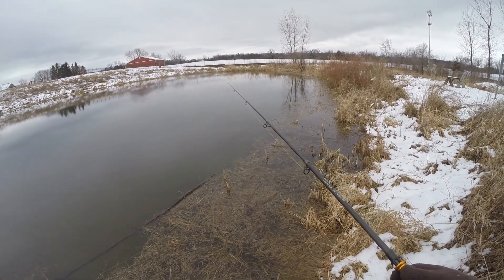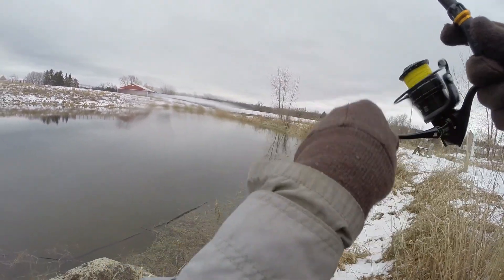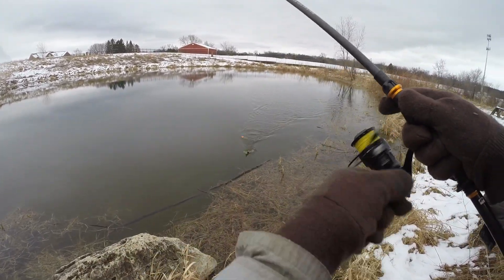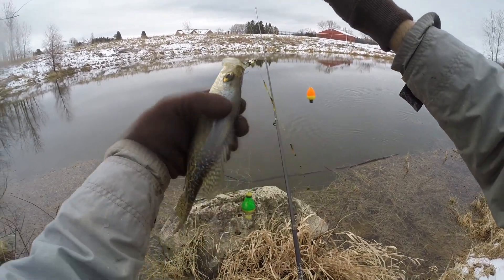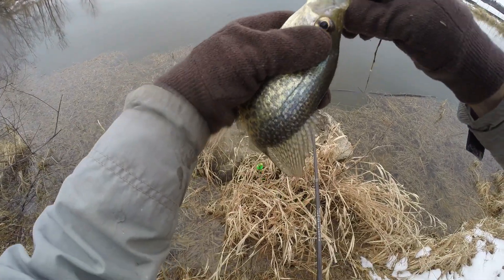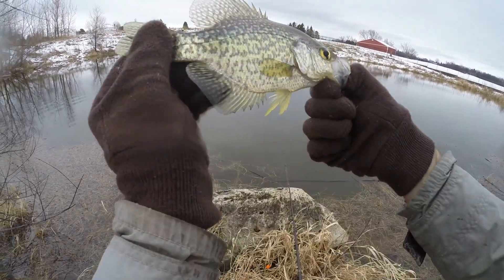Got a bite — there we go. Oh, this one feels like a bass, but it looks like a crappie. He's got some weeds on him — a little bit bigger crappie, maybe. Oh, and I got someone's bobber too. It's not weeds, it's just someone else's line. Crappie number two. 34 degree surface temps.